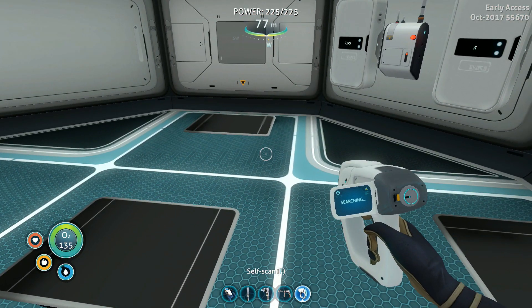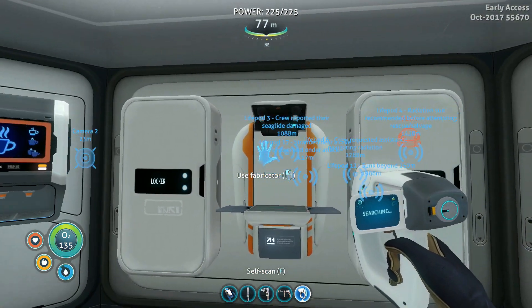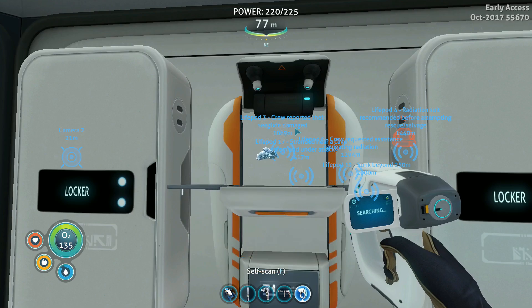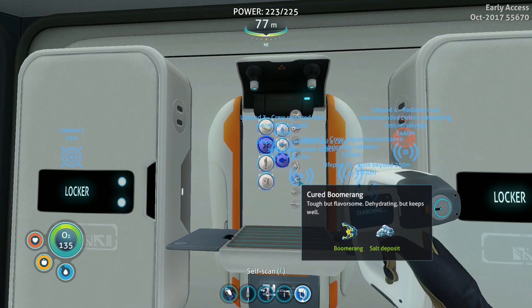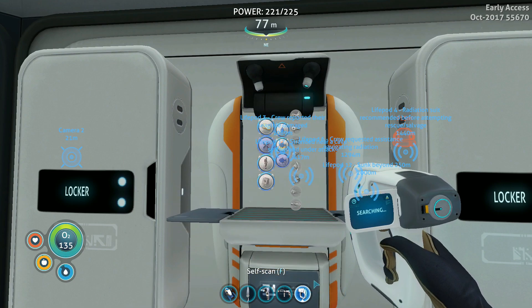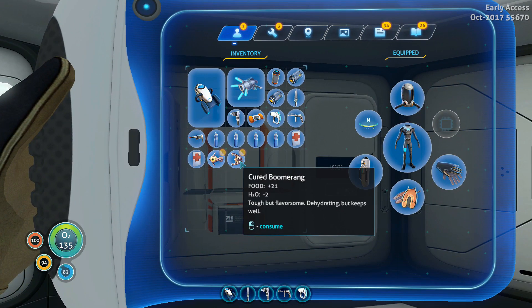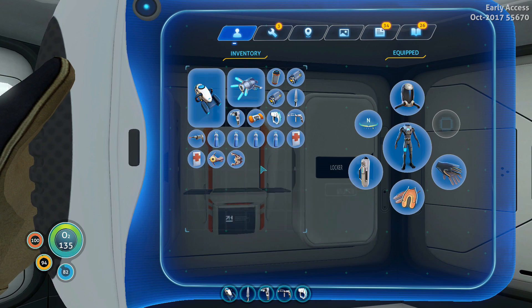Welcome back survivors, Disturbed Z here and we are back in Subnautica. We are about to cure up some fish — just like so, we got a couple of cured fishes. Tough but flavorsome. They're a little bit on the dry side but that's okay.